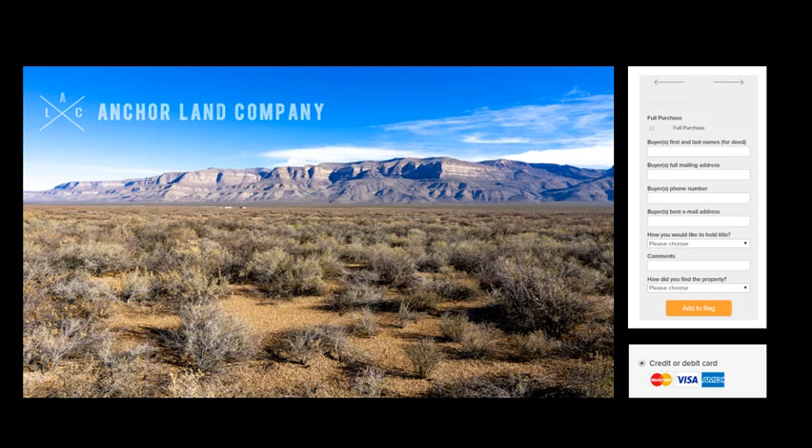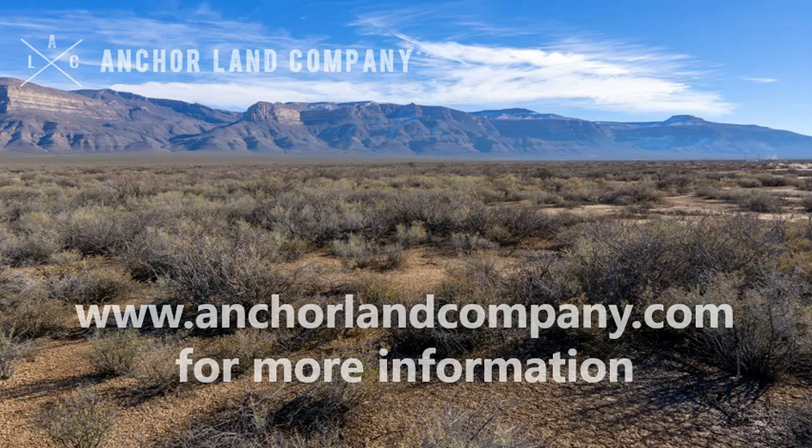Thanks for checking out the video, and feel free to forward this to your friends or family as well. To view the full listing with more details and photos, and to see other properties, you can visit anchorlandcompany.com. Thanks.